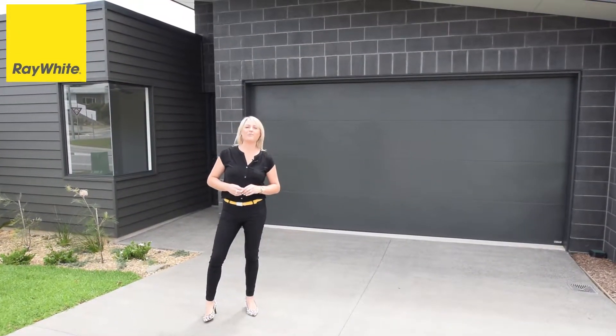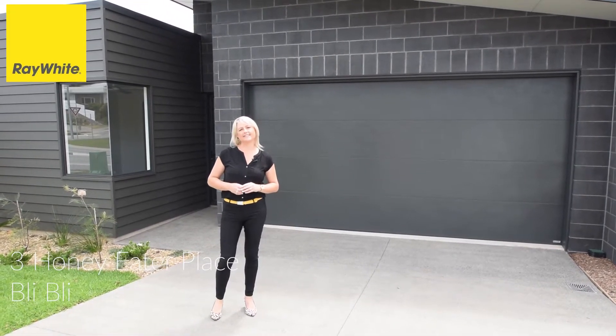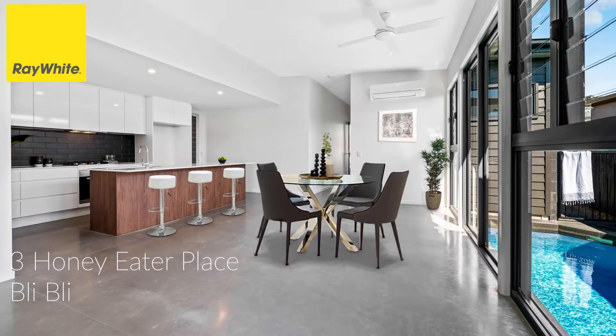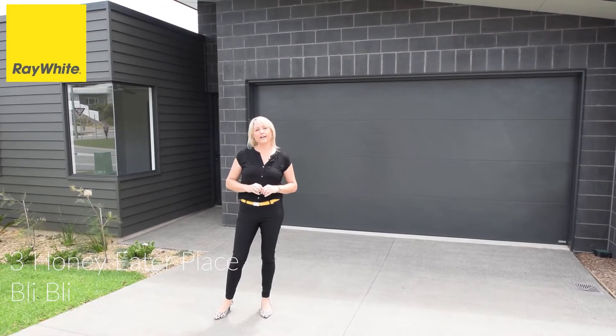Thanks Matt. I'm here at number 3 Honey Eater Place in Bli Bli. This beautiful executive residence offers 4 bedrooms, 2 bathrooms, double lock-up garage and a plunge pool. It's beautiful.